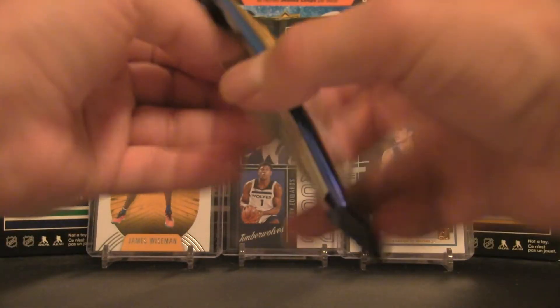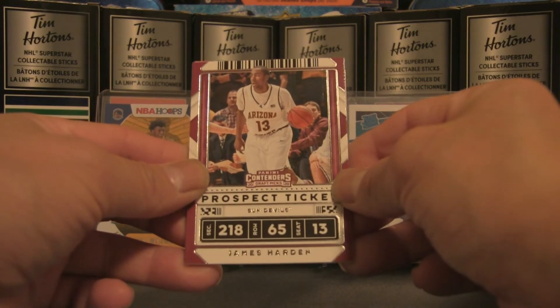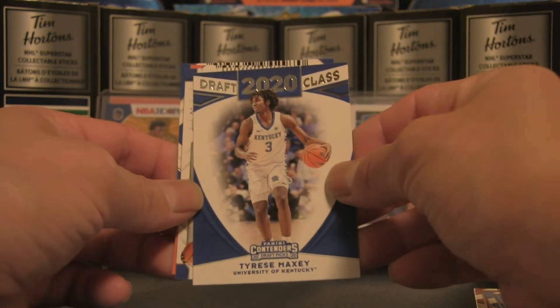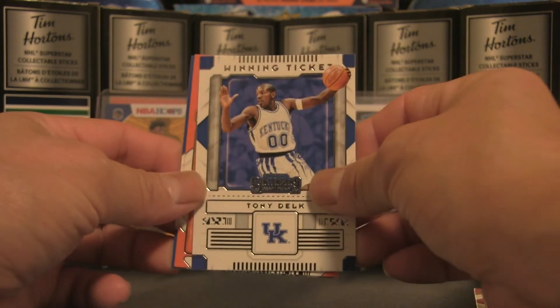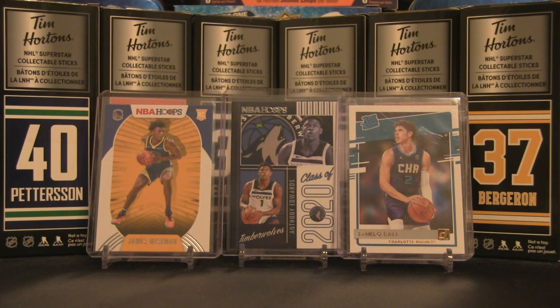Last pack — not sure if we'll get any fireworks since we already opened the pack with the autograph, but perhaps something else is waiting. James Harden, Drew Holiday again, and a 2020 Draft Class card — Tyrese Maxey — that's a draft class hit. Tony Delk winning ticket, and ending off the pack with Bradley Beal followed by Devin Booker.